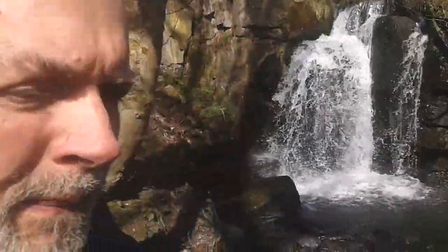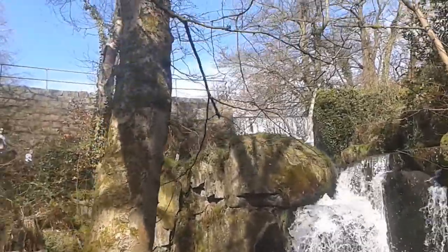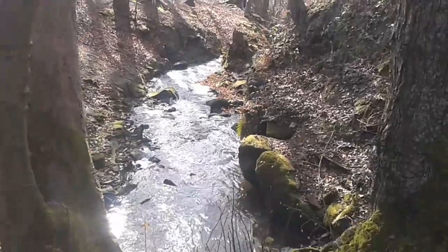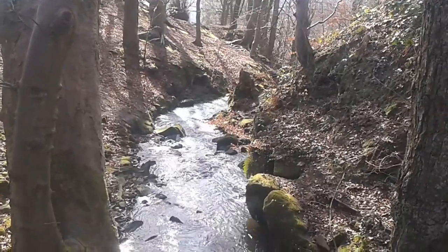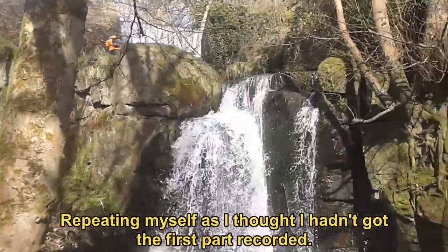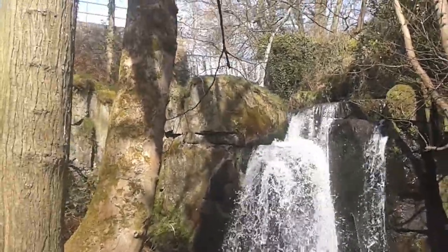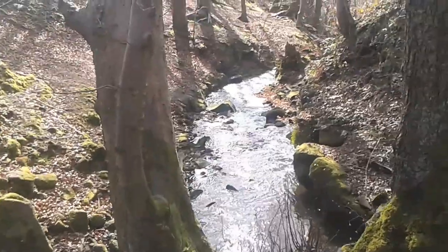Hello. This is the waterfall at Lumsdale Valley, or something like that. Beautiful. And industrial heritage as well, which is interesting isn't it — something to do with Arkwright. Here we are at the beautiful Lumsdale Valley. Very, very beautiful, and industrial heritage as well. Something to do with Arkwright.